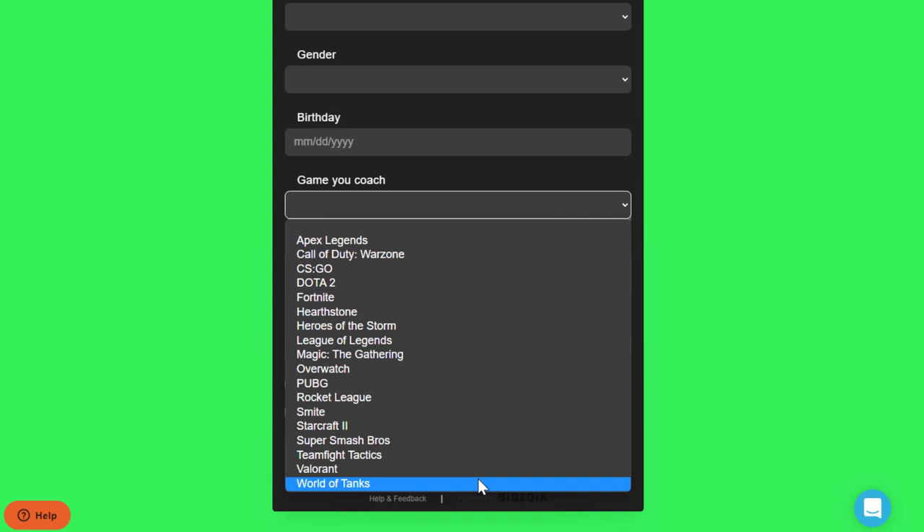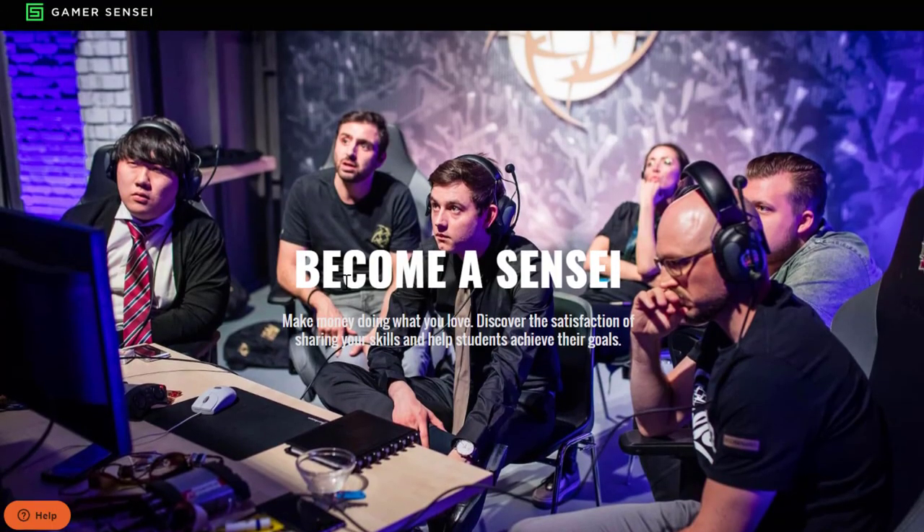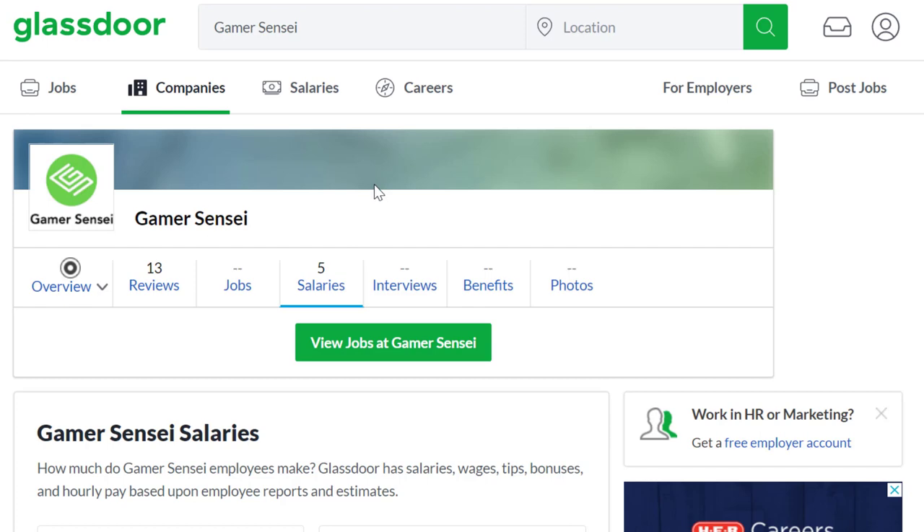If you've never done this before but you know you're good at a game, maybe watch some other coaching sessions on YouTube to get an idea of what criteria they're looking for in a good coach. Then get a friend or family member to record them playing a game and record yourself critiquing their play style to use for your application. They do want you to describe your prior coaching experience, so you might want to pre-record a video of yourself critiquing someone's play style.